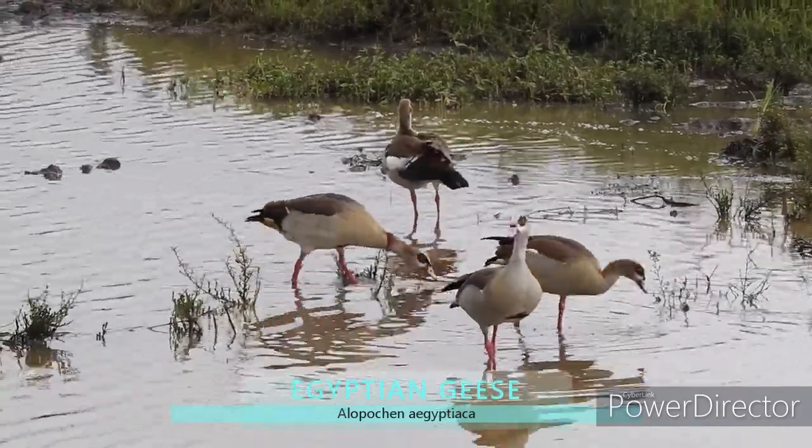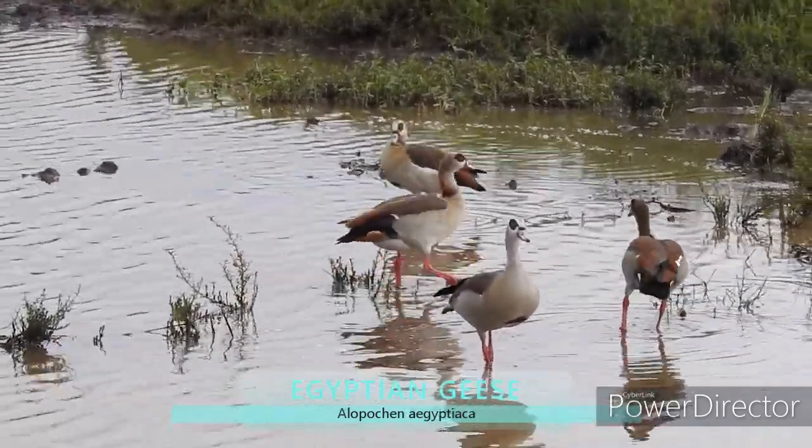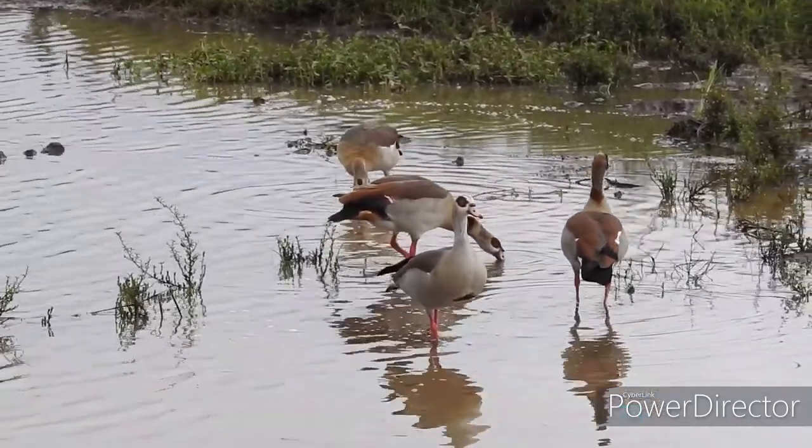Here is a family of Egyptian geese. Egyptian geese are the most widely spread of all African waterfowl.